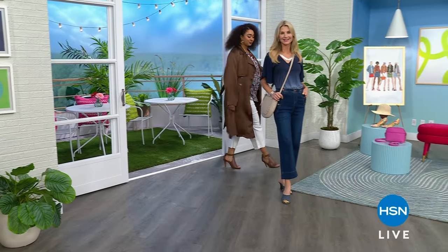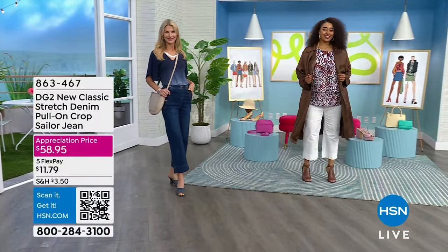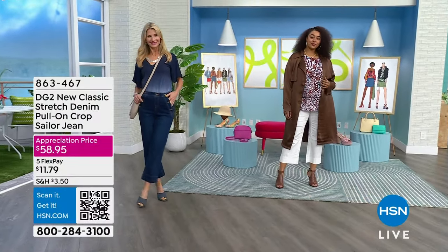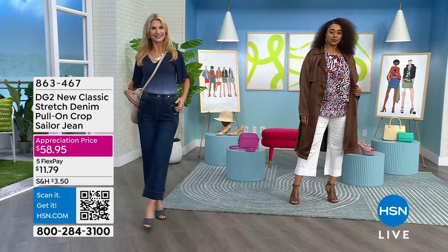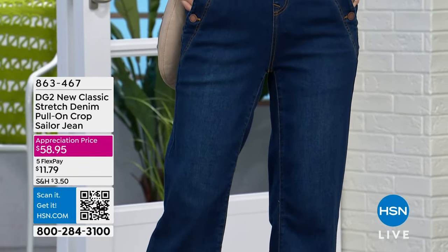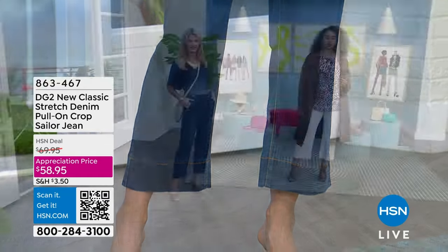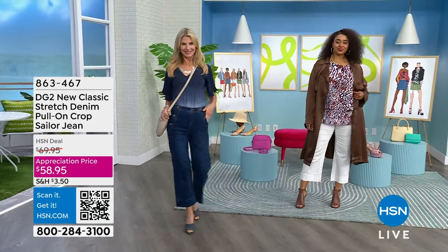Ms. Carr and Kenya are joining us — girls, you look fabulous. We have a fantastic brand-new jean we're going to show you. We're so pumped about this. It's the first time on the air — this adorable crop pull-on sailor jean. We have a customer appreciation price on this.